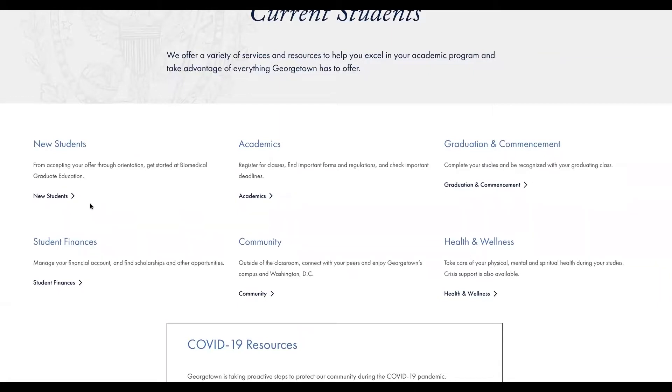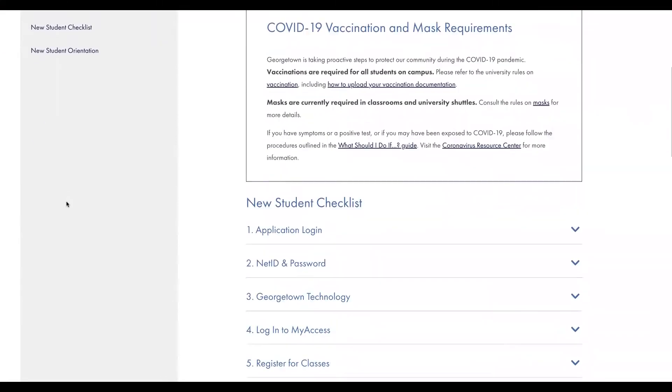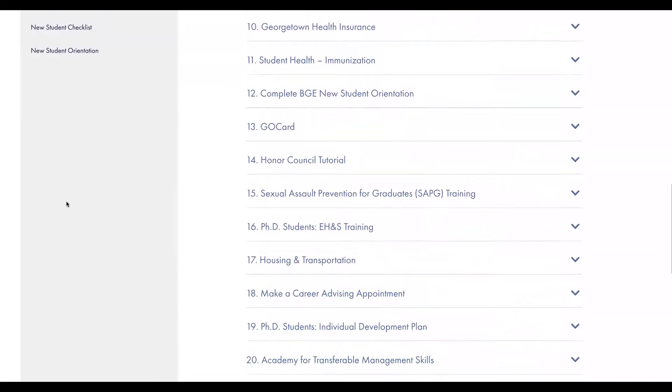Let's start with new students. This will be your first stop as an incoming student. Make sure to take care of all the items in the new student checklist so you'll be registered for your classes and set up with all your accounts.